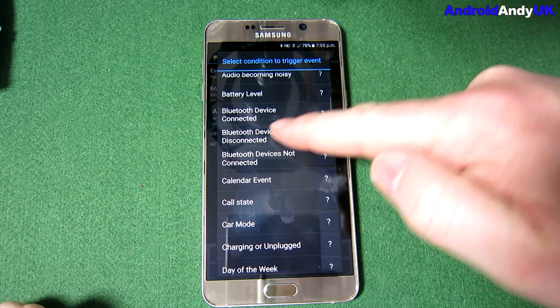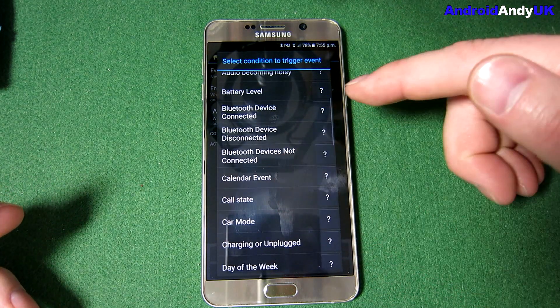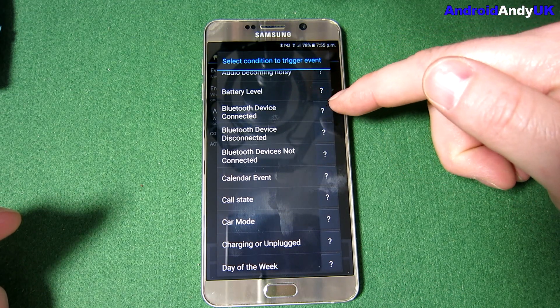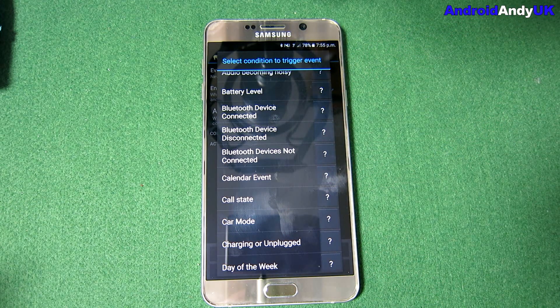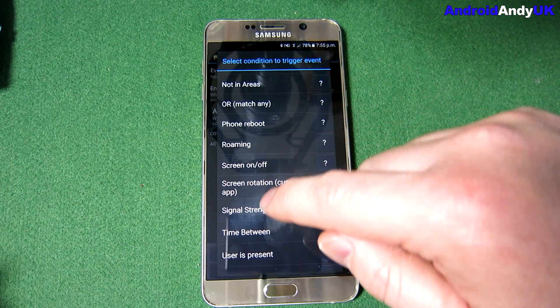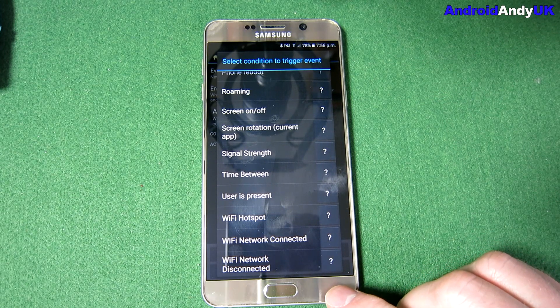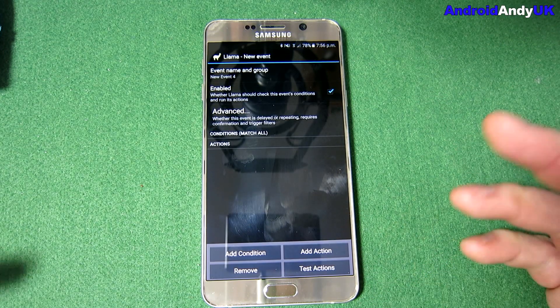For example, based on battery level you can have it turn Wi-Fi off at a certain threshold, or when it connects to a certain Bluetooth device turn the volume up. There are all kinds of things you can make it do. I don't make the most use of it that I should, but I like it just for automatically toggling my Wi-Fi off. That's Llama — I'd encourage you to have a look.